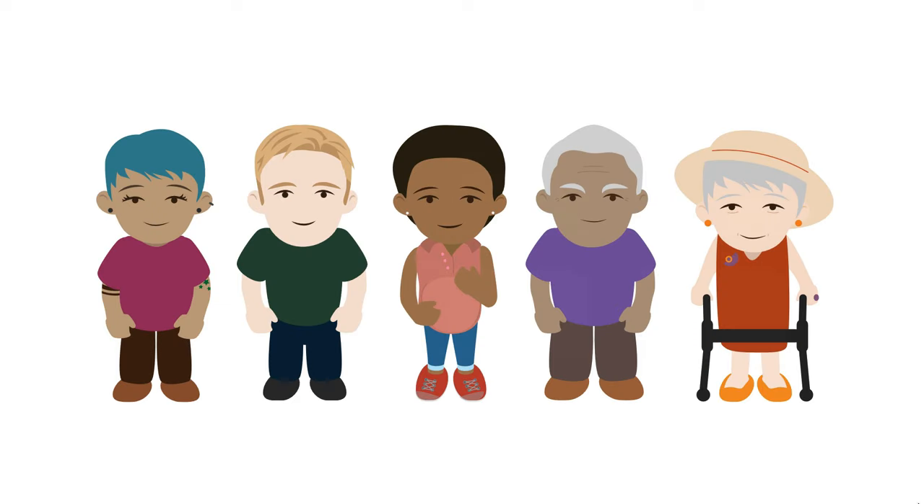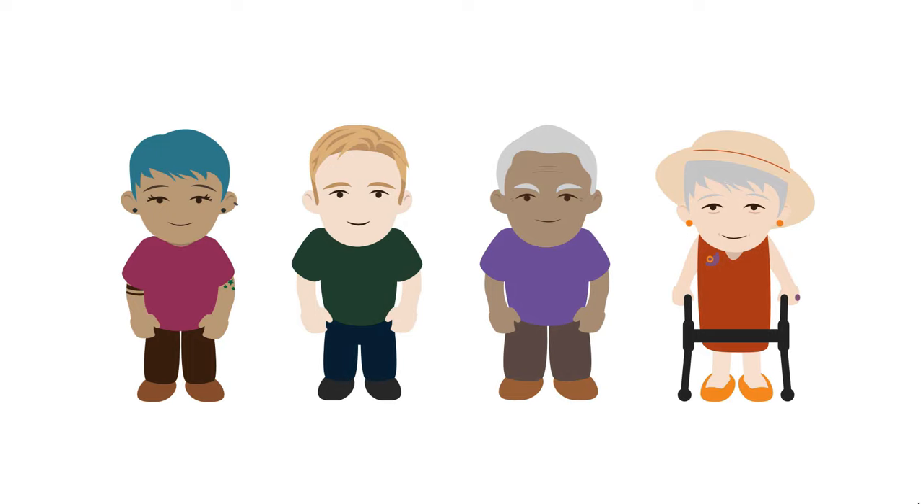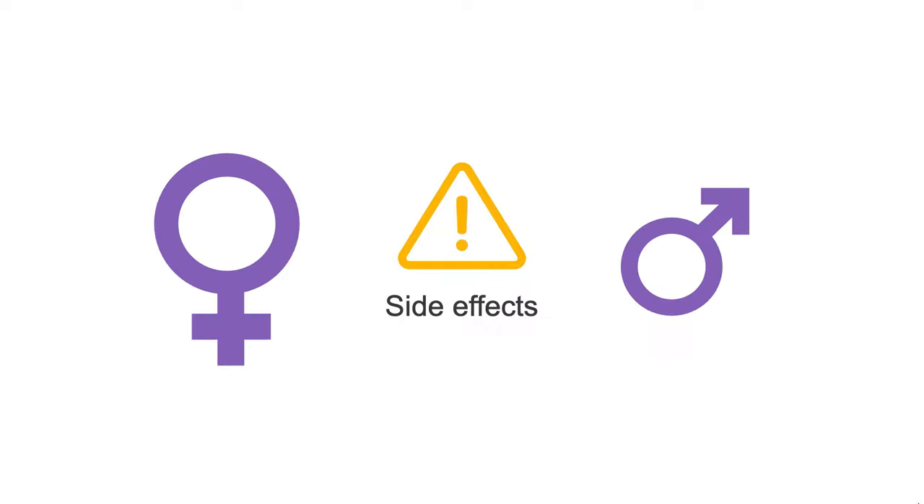What about sex differences? As it turns out, other than pregnancy-related considerations, there's no evidence that antihypertensive treatments or blood pressure targets should be different between males and females. That said, some studies suggest that side effects of antihypertensive therapy may be more common in women than in men, so that might be something to watch out for.